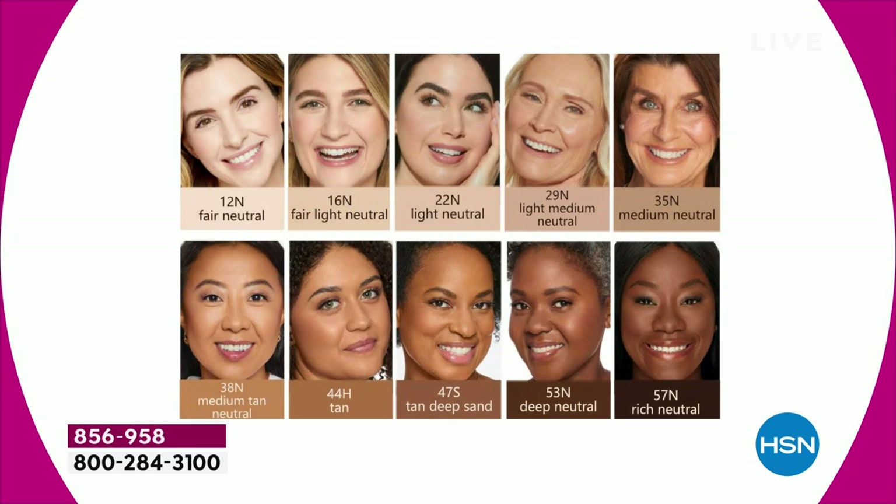Here's what you have to do: jump on the phone lines or go to hsn.com and choose your shade. The Tarte team brought in their number one best-selling colors, narrowed down to 10 shades — from fair neutral all the way to rich neutral. Of course, Tarte is fully inclusive, so all 35 shades are available on hsn.com.